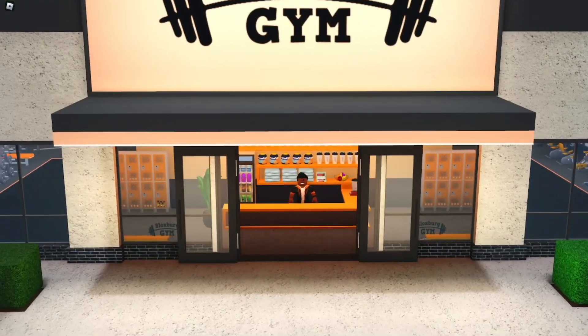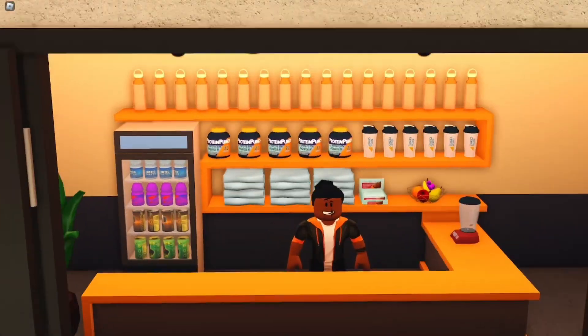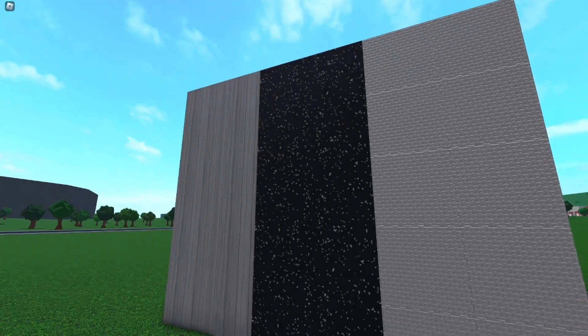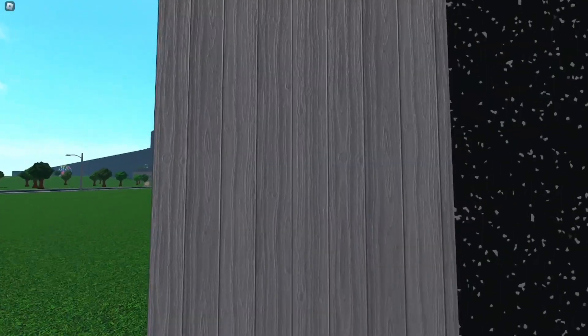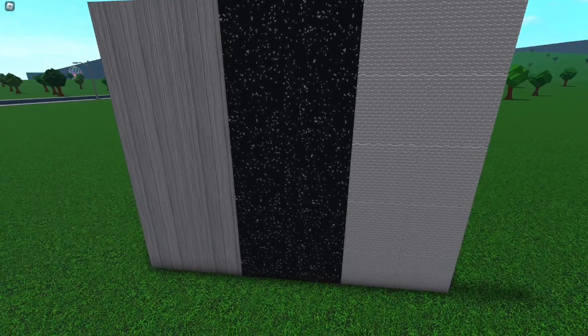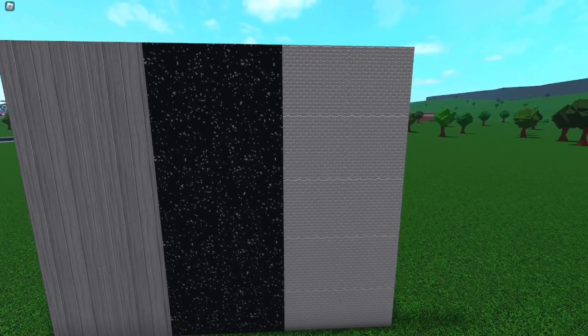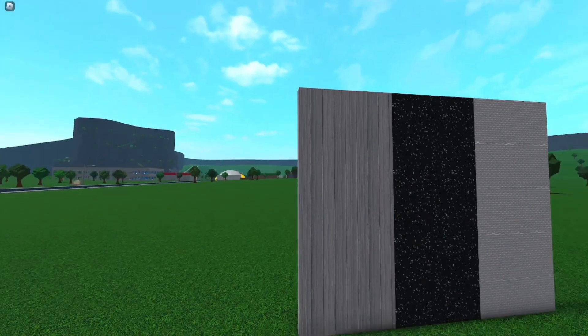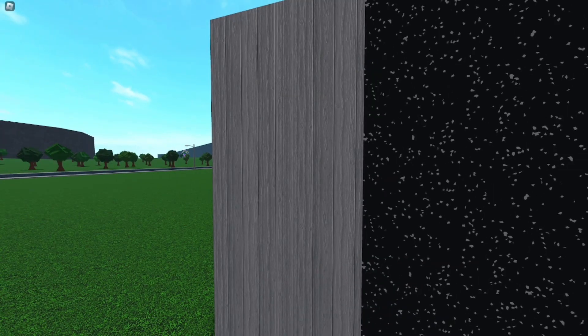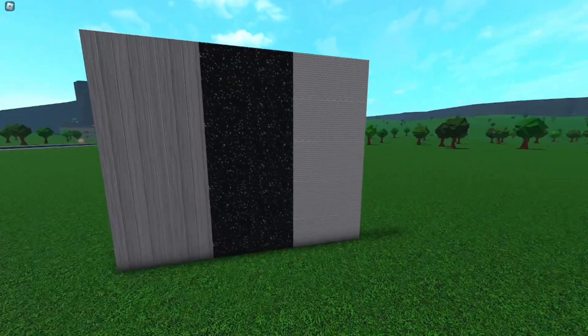I just want to show you the new textures really quick. These are the amazing new textures. I'm probably not going to be using any of them unless I make like a Chuck E. Cheese or something with this middle one. I think the textures were okay — hey, we got new textures. I think I like this one the best. Maybe I'll use it for like modern farmhouse or something.